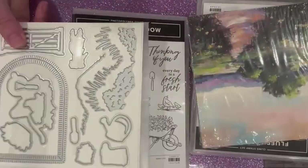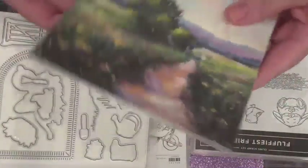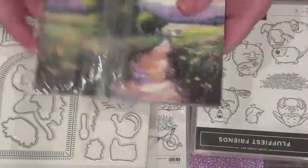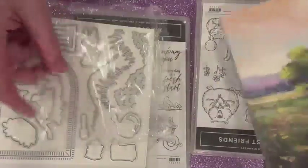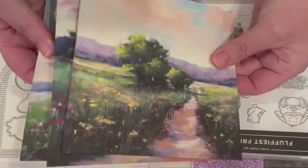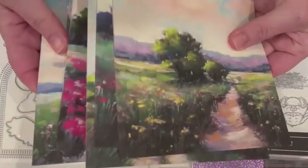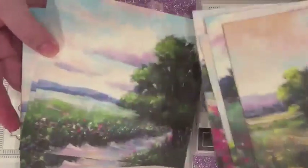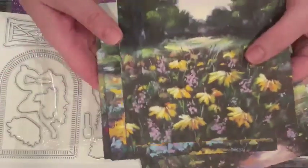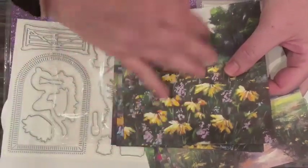This is a really cute die set and stamp set, and there's paper that goes with it. The paper is really, really beautiful. It has all of these hand-painted seams. It makes really fast and beautiful cards, especially if you're going to die-cut a piece with this die and then put it on a paper.